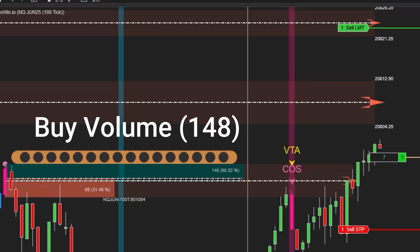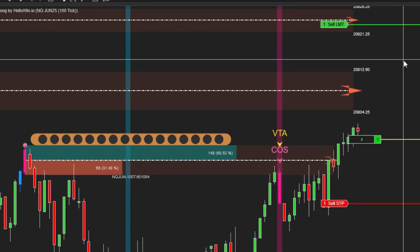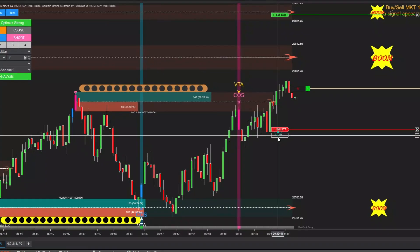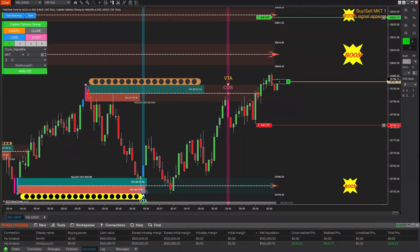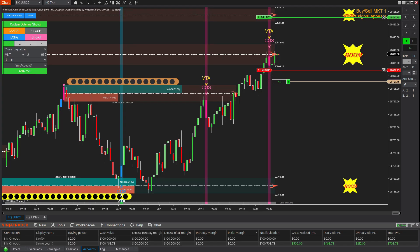At this point, when the price broke through the zone, I entered another buy position because I observed that buy volume at this demand zone was significantly higher than sell volume. This kind of breakout offers a great opportunity for a buy entry, as breaking through the resistance zone often triggers strong bullish momentum. The key advantage of these breakout signals is that price tends to move swiftly and decisively right after the breakout, allowing traders to capitalize on strong market momentum.